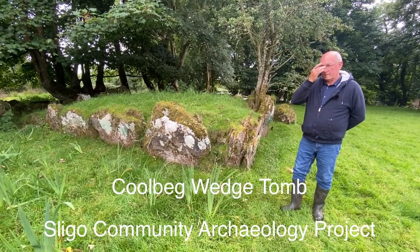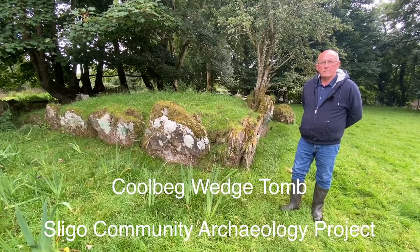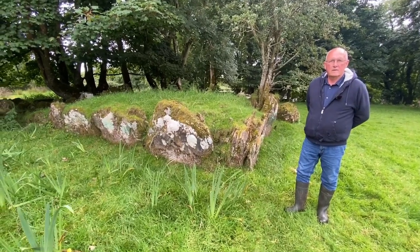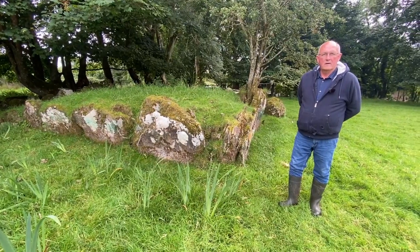Welcome to this week's Monument Monday. This week we're in Coolbeg, which is a townland just outside Drumcliffe in North Sligo, and we're here to see this wedge tomb. I'm joined by Leo Leydon, who is a local farmer and member of the Sligo Field Club, and Leo is going to give us a tour of this monument today.